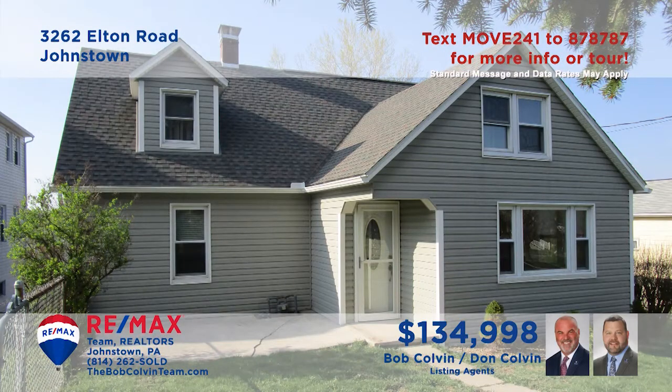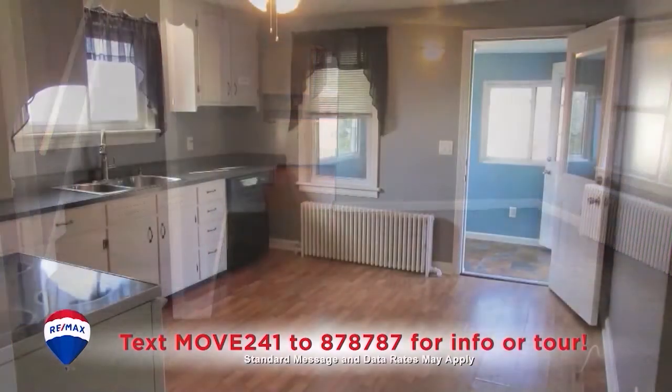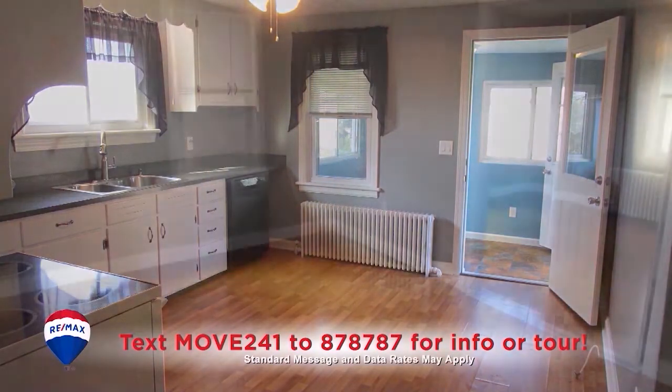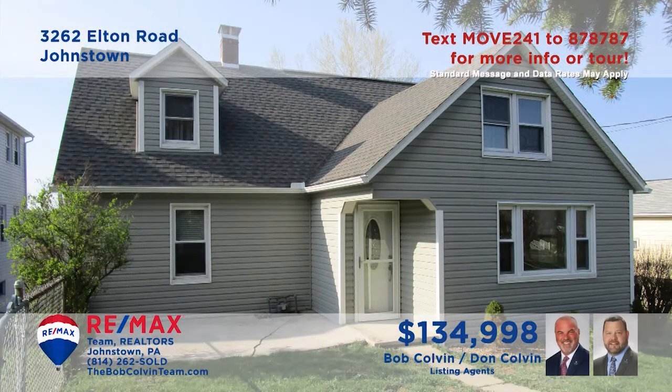The Bob Colvin team welcomes you to this Richland home with recent updates. Inside, you'll find a sunny living room that shares an open floor plan with a dining room. This bright, work-ready kitchen makes every meal easy to prepare. There are hardwood floors and double closets in each of the home's four bedrooms, and the exterior is protected with newer siding, roof, and gutters. Contact a Bob Colvin team member to schedule an exclusive tour.